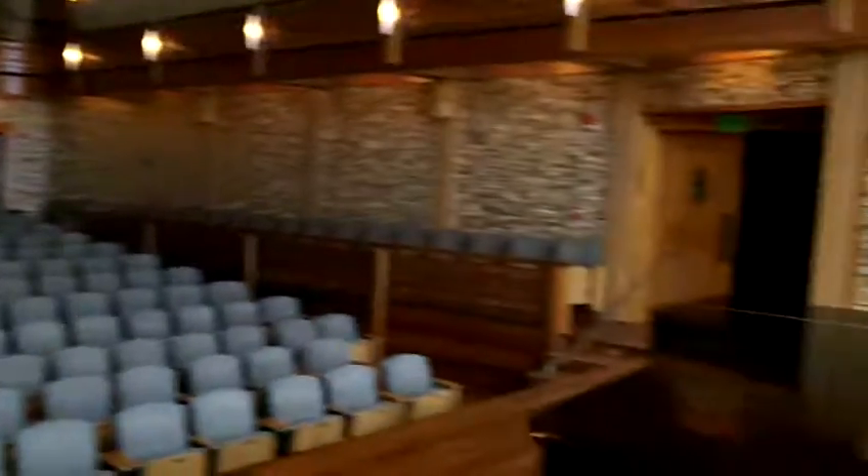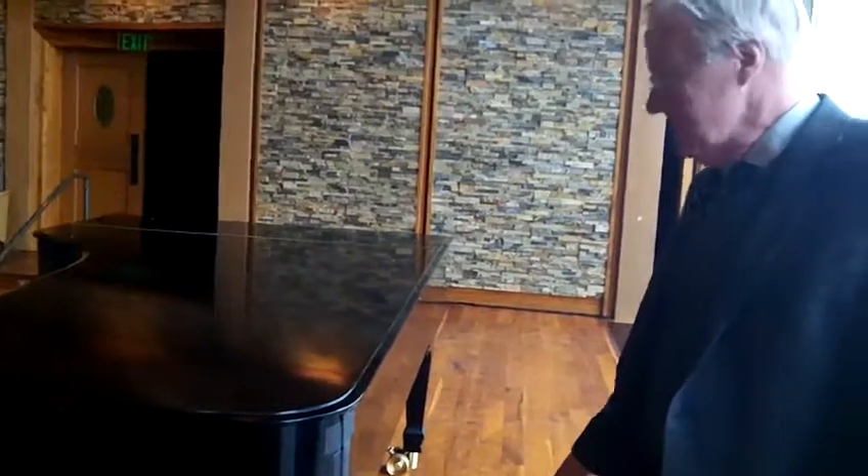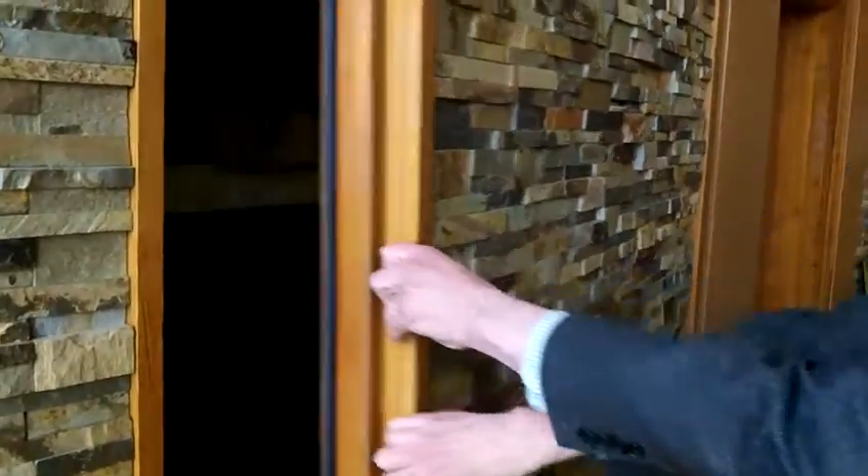This is a Steinway Concert Grand — it's nine feet. Is this the one that David plays? This is the only one we have. This is the one David DeVoe, our artistic director, plays — and this is its house. People say, how do you get it on and off the stage? We never do. It stays right here. We also have storage back here as well.